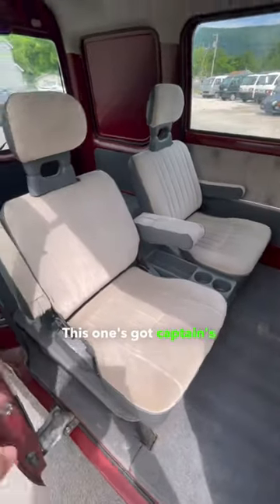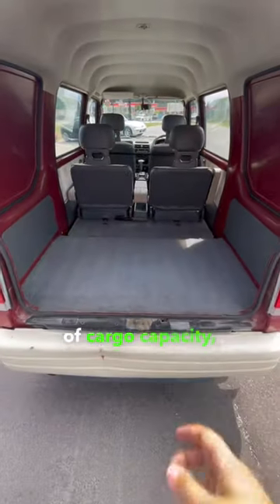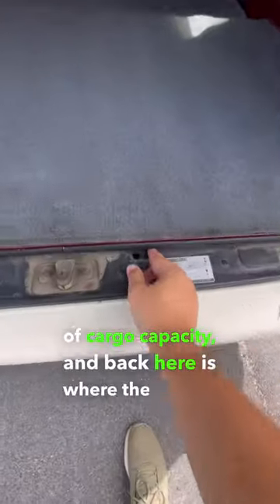This one's got captain's chairs in the second row, and there's no third row. You do get a lot of cargo capacity, and back here is where the engine is.